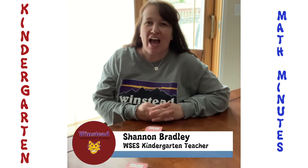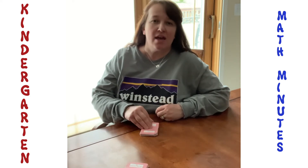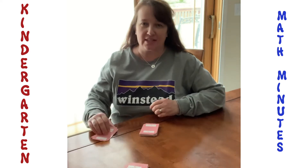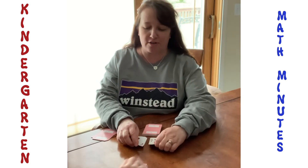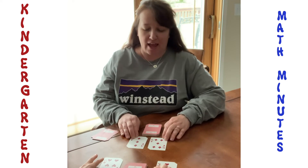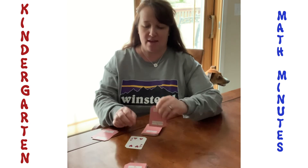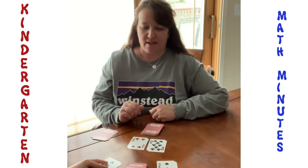Hey Winstead Kindergarteners, this is Mrs. Bradley. I just have a little math tip for you. I know we've all played the game Who Has the Highest Number, where you each turn one card over and whoever has the highest number keeps the cards. Well in this game you're going to turn two cards over, add your numbers together, and say them out loud — eight and nine, twelve and five — and whoever has the highest sum gets to keep the cards. Have fun playing!